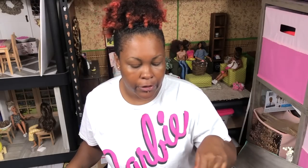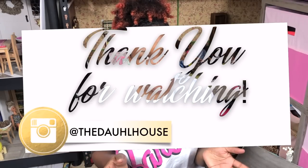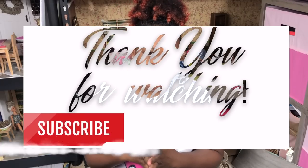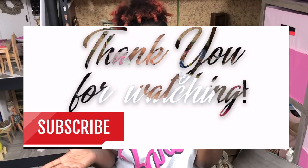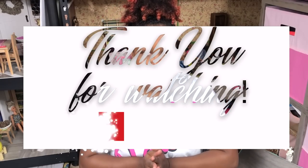Thank you so much for tuning in to my video today. If you're not following me on Instagram, go over and follow me at The Dollhouse where I'm posting almost daily. If you haven't subscribed to my channel, make sure you subscribe down below and hit that notification bell so you can be notified every time I upload a video. Until next time — much love!